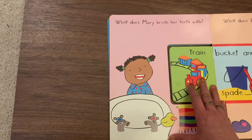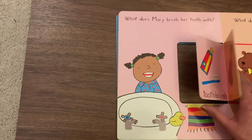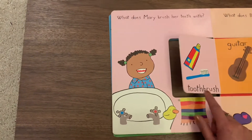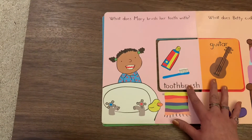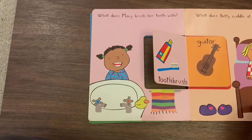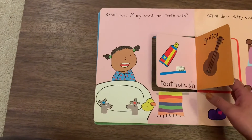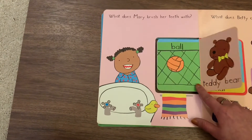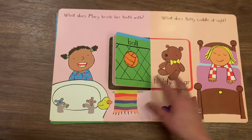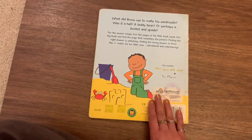What does Mary brush her teeth with? Now we know the answer, we've been looking at it. It's toothbrush! She brushes her teeth with toothbrush. What does Betty cuddle at night? Now Betty can cuddle with a guitar, but I think teddy bear is gonna be the right answer for Betty to cuddle at night. Wasn't this fun? It was a fun book!